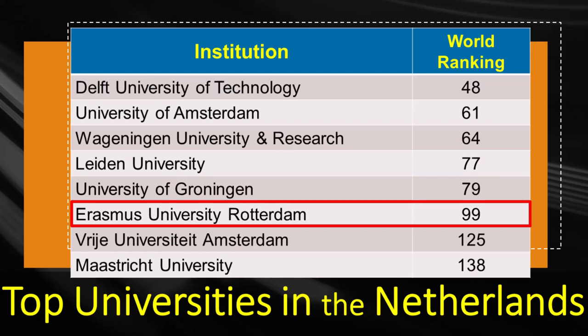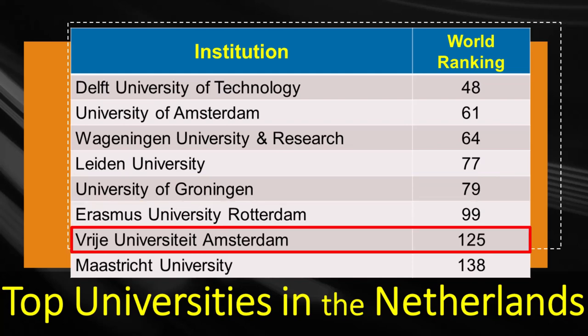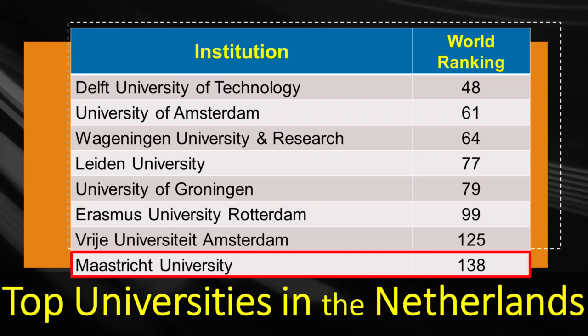After that, Erasmus University Rotterdam is ranked 99. Vrije Universiteit Amsterdam is ranked 125. Finally, Maastricht University is ranked 138 among other universities in the world based on Times Higher Education rankings.